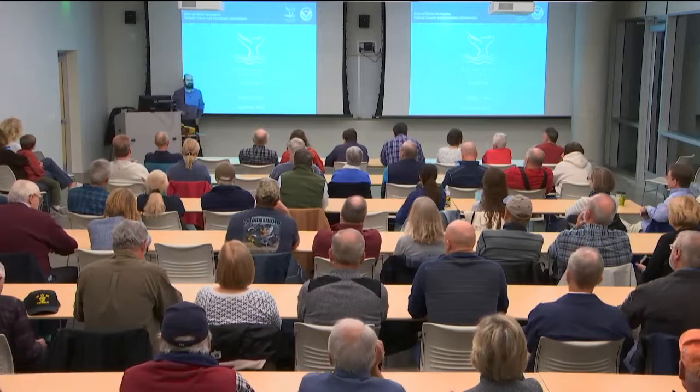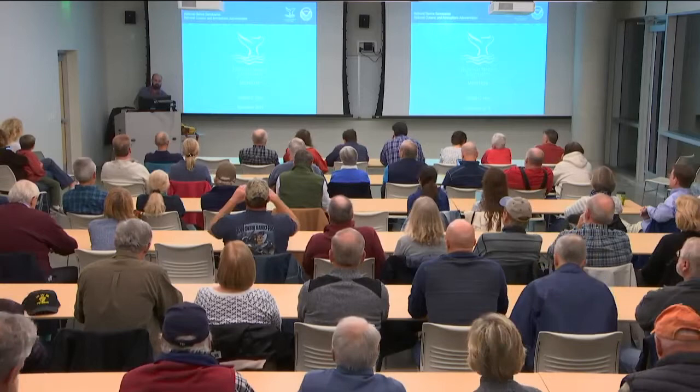Good evening everybody, welcome to the Science on the Sound lecture series. My name is Joe Hoyt and I'm thrilled to be here tonight. I'm glad to see so many people came out. You've got just an incredible amount of history here on the Outer Banks, so it's really wonderful to see so many people recognizing that and wanting to spend their time learning a little bit more about the incredible things that are off your shores here.